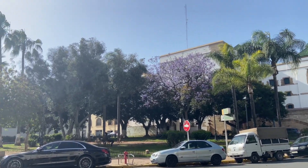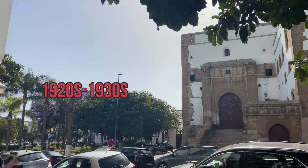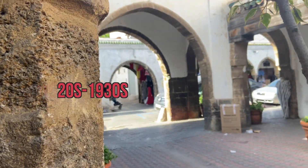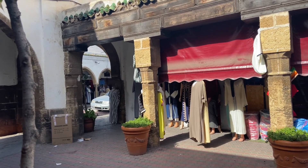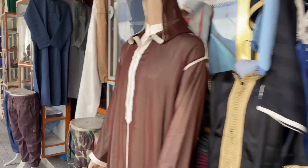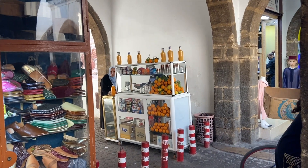The district developed mainly from the 1920s to 1930s to accommodate several families of traders from various regions of Morocco. This migratory movement was provoked by the policy of Marshal Lyautey, who wished to separate the areas of residence of Europeans and those of Moroccans.